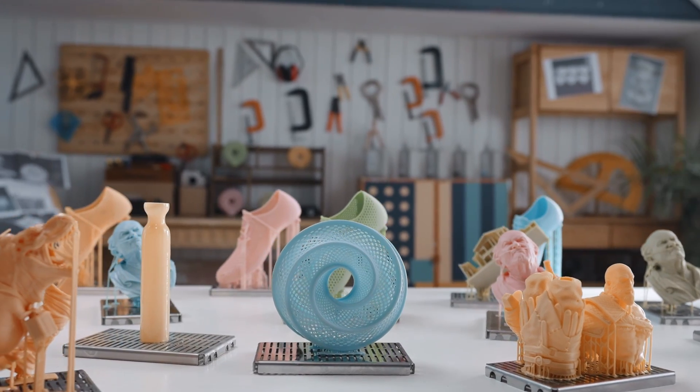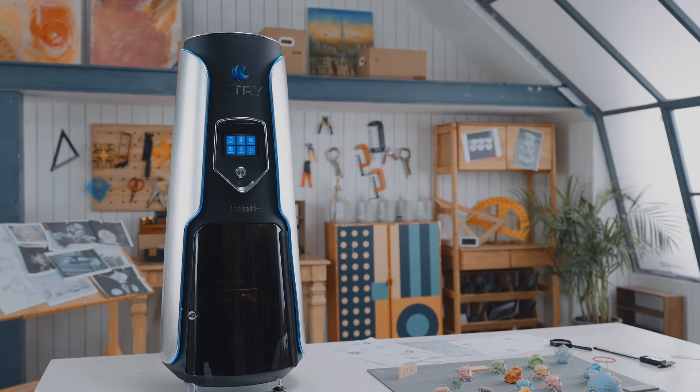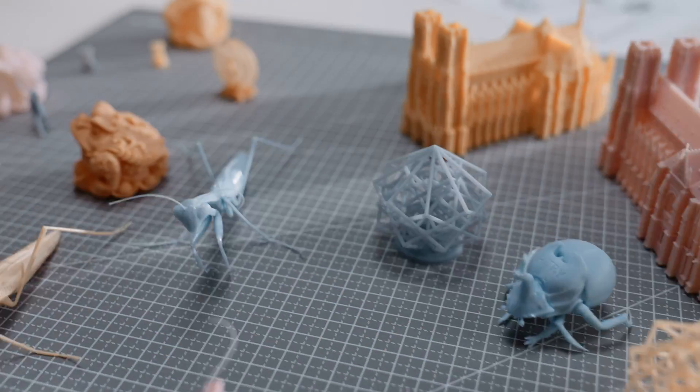Rather than waiting for hours, you can now get your project done in minutes. Rocket One has not only the world's fastest printing speed, but also prints with higher accuracy than most other 3D printers.